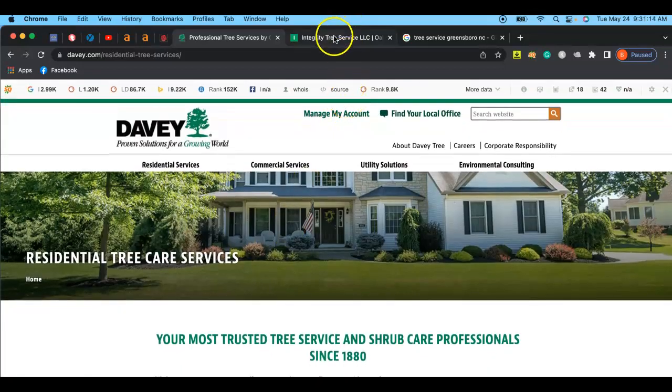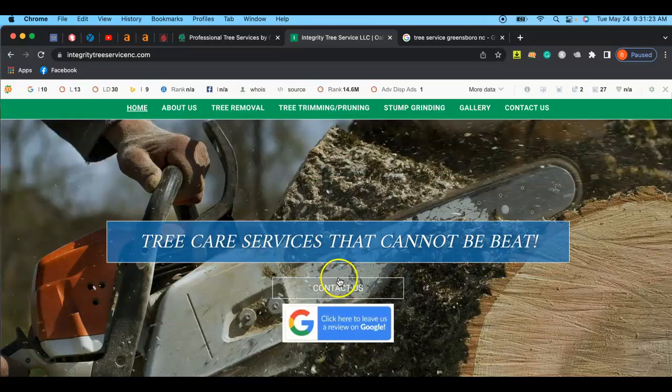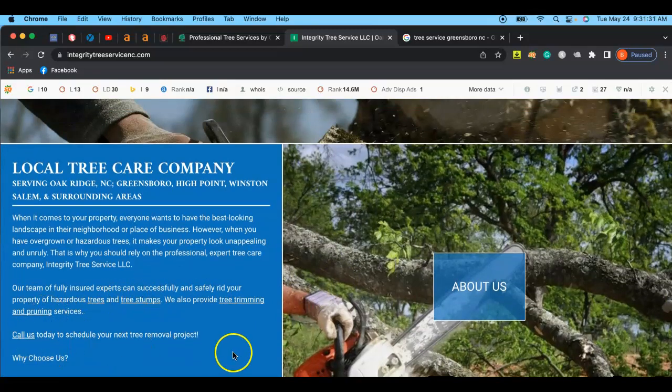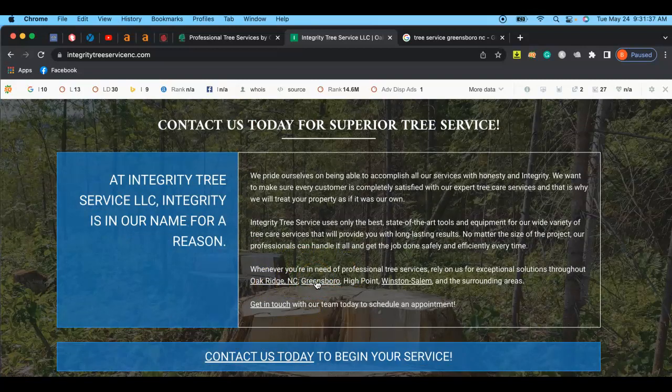The second thing I'm showing you is what backlinks are. Backlinks are all these different clickable links — like tree trimming, tree stumps, tree pruning services, call us — all those different things. These are backlinks that people can click on, and what they do is build up the internal structure of your website. Google likes that because it shows you're able to help customers find the service they're looking for. Think of it as more of a popularity contest.